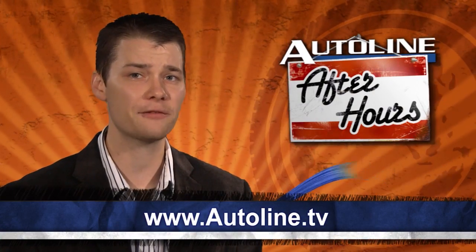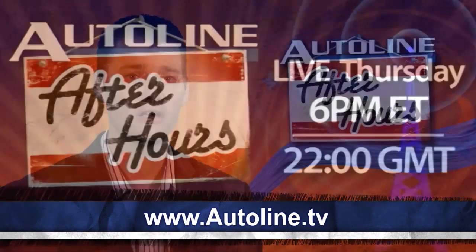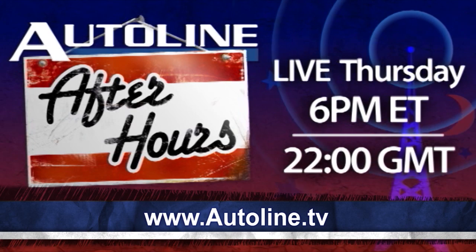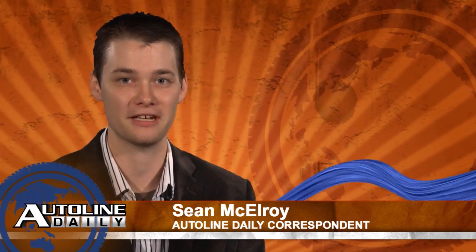And speaking of design, make sure to watch AutoLine After Hours tonight. Our guest will be Bob Boniface, the Exterior Design Director at Cadillac. So tune in for some of the best insider discussion in the industry tonight, starting at 6 p.m. Eastern Time, right here at AutoLine.TV. And that wraps up today's show. Once again, I'm Sean McElroy. Thanks for watching, and have a great day.